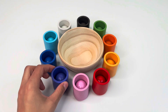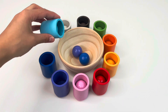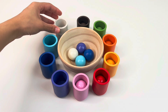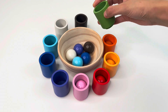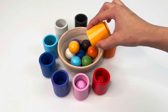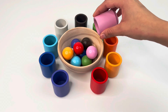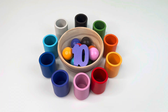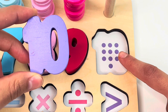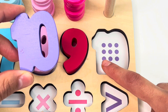Let's count the balls in the caps: one, two, three, four, five, six, seven, eight, nine. One, two, three, four, five, six, seven, eight, nine, ten dots.